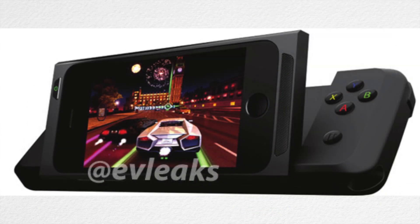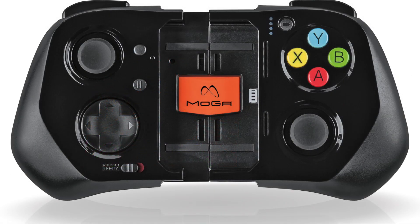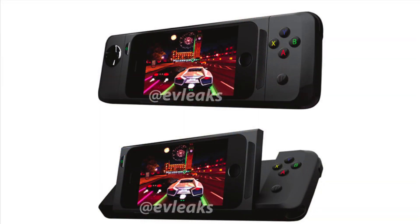We've seen some leaked images of this Razer controller, and if they are true, it looks like it's going to be more similar to the Logitech PowerShell, as in it's not going to fold up like the MoGa Ace Power does. It also looks like the Razer controller might not have as many buttons and controls as the MoGa Ace Power does, which is another similarity to the Logitech controller. But what makes this controller unique? Well, it looks like you can actually adjust your iPhone screen to different viewing angles. These are only just leaked images, so who knows if this product is actually coming out.